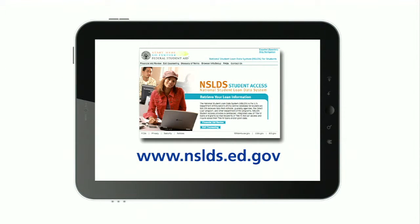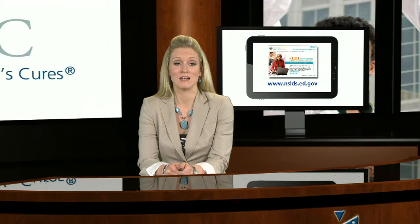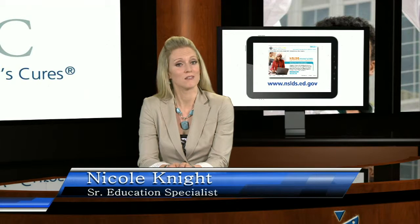The easiest way to determine if a loan is eligible is to visit your account on NSLDS and view a complete list of all of your federal loans. In this list, if the name of the loan contains the word 'direct,' the loan is eligible. If loans listed in NSLDS do not include the word 'direct,' they are not eligible.